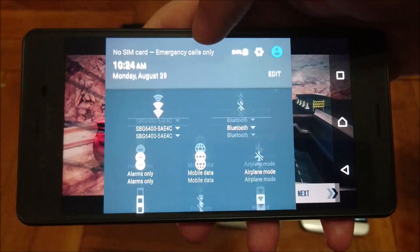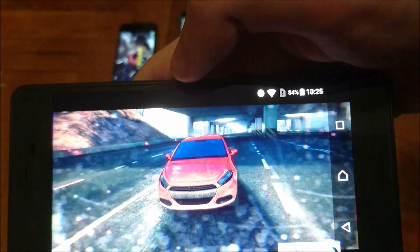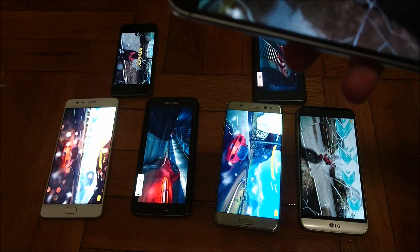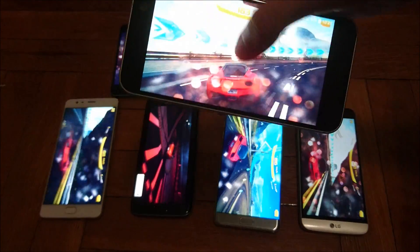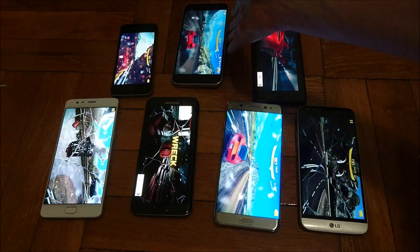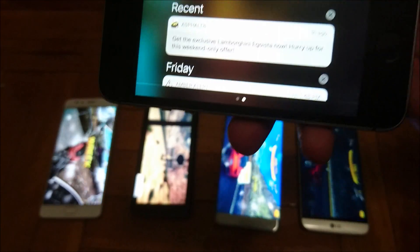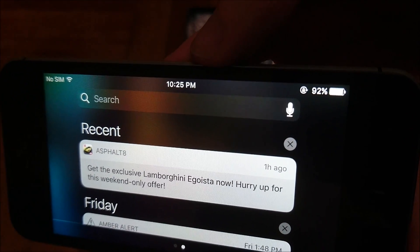The Xperia X Performance at max brightness is at 84%, so the X Performance is not doing that great here. The HTC 10 is at 92% at max brightness. And finally the iPhone SE — honestly it might win just because the screen is so small — is at 92%.